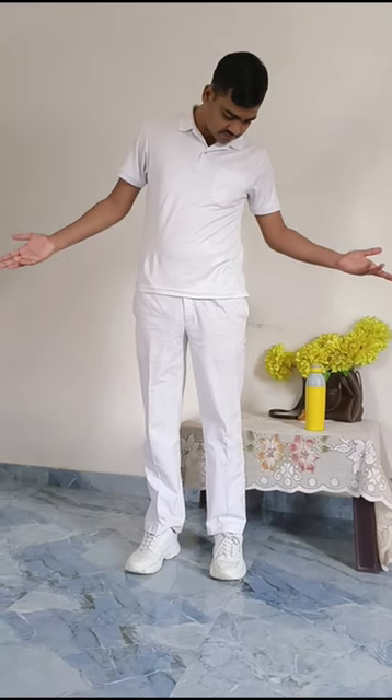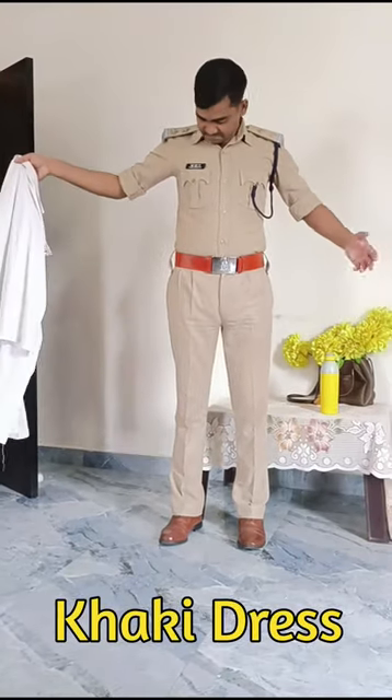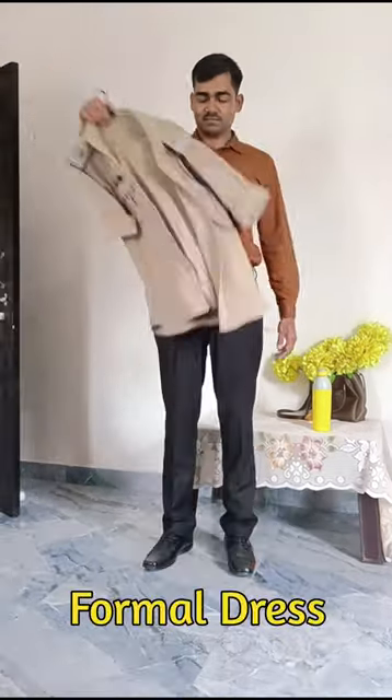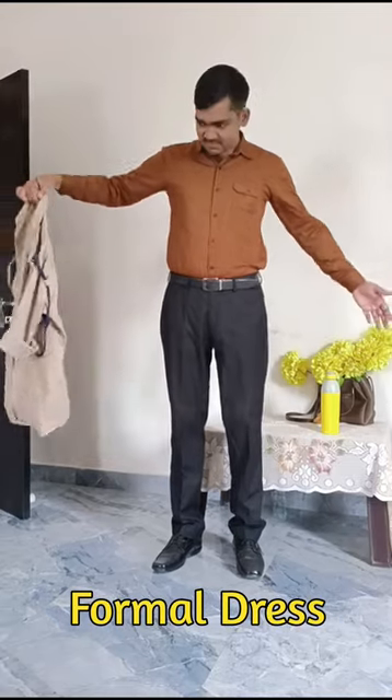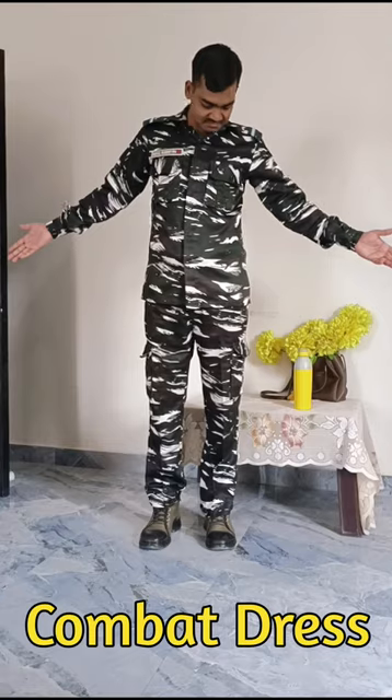Today's video is about four different types of dresses worn in a force. The first one is PT dress for exercise, the second one is khaki for working purposes, the third one is formal dress which we wear in a party, and the fourth but not the least is the comeback dress. This covers all four dresses worn in a force.